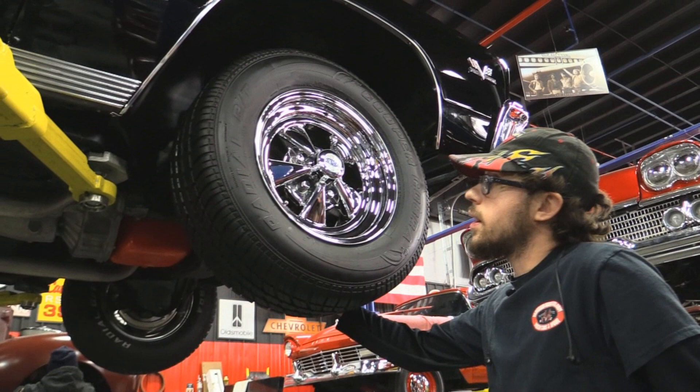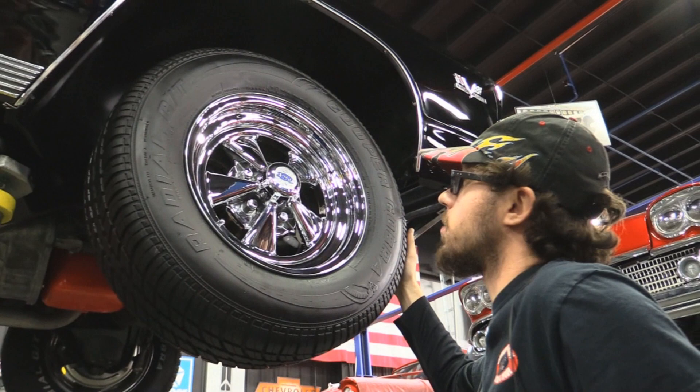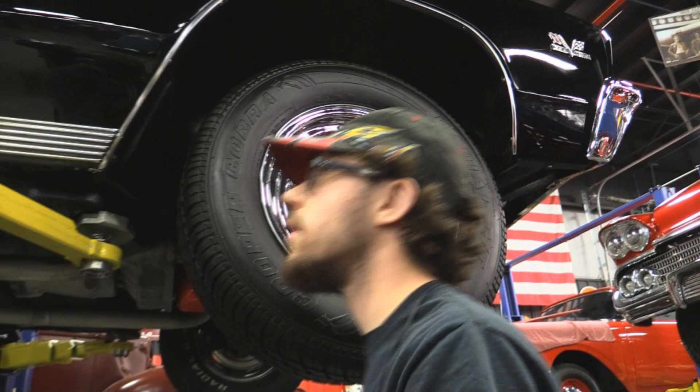Alright guys, we've got Cooper Cobras on the thing — 225/70R15s — and of course we've got Kregers. It's a hot rod, you've got to have Kregers. 15-inch rims with Cooper Cobra radial tires are a lot better than the bias-plies this thing would have come with back in the day. Look how nice that brake rotor looks in there — looks brand new. Brand new caliper too, and we've got a lot of pad life in the front.